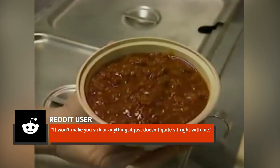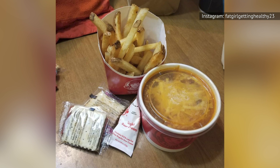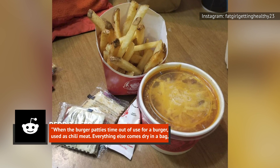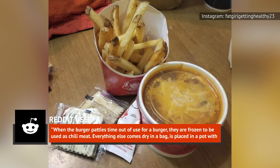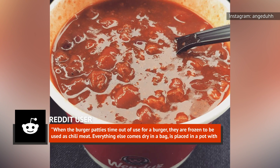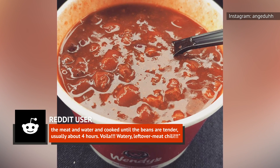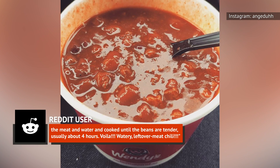As the manager puts it, "It won't make you sick or anything, it just doesn't quite sit right with me." Yet another employee confirmed this report in gruesome detail, writing on Reddit: "When the burger patties time out of use for a burger, they are frozen to be used as chili meat. Everything else comes dry in a bag, is placed in a pot with the meat and water and cooked until the beans are tender, usually about four hours." Voila — watery leftover meat chili!